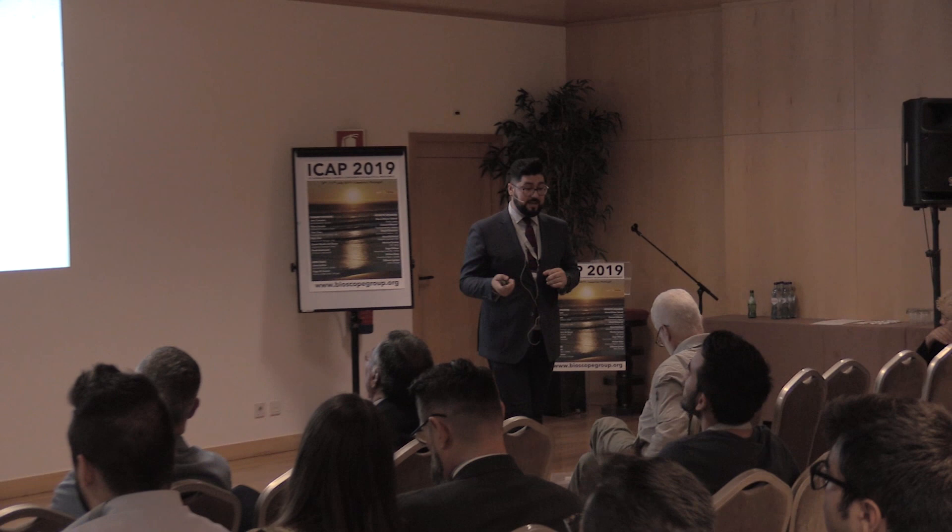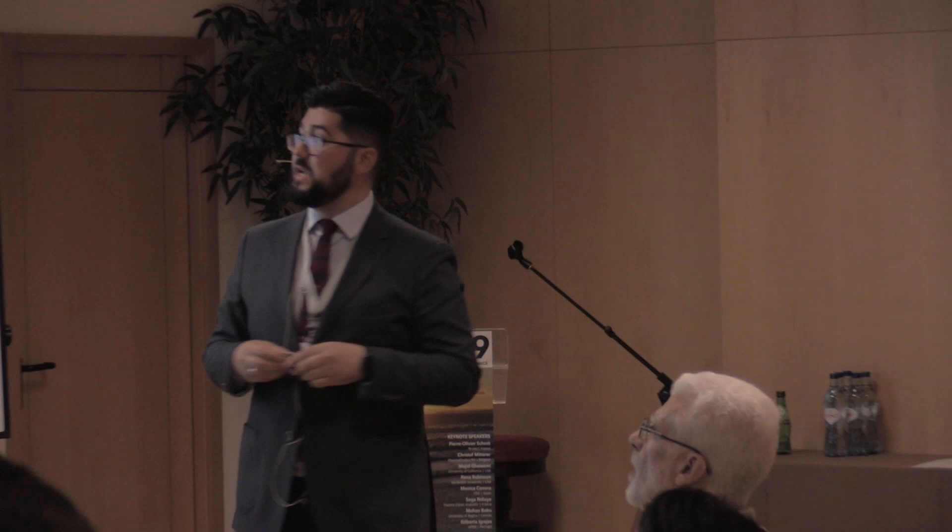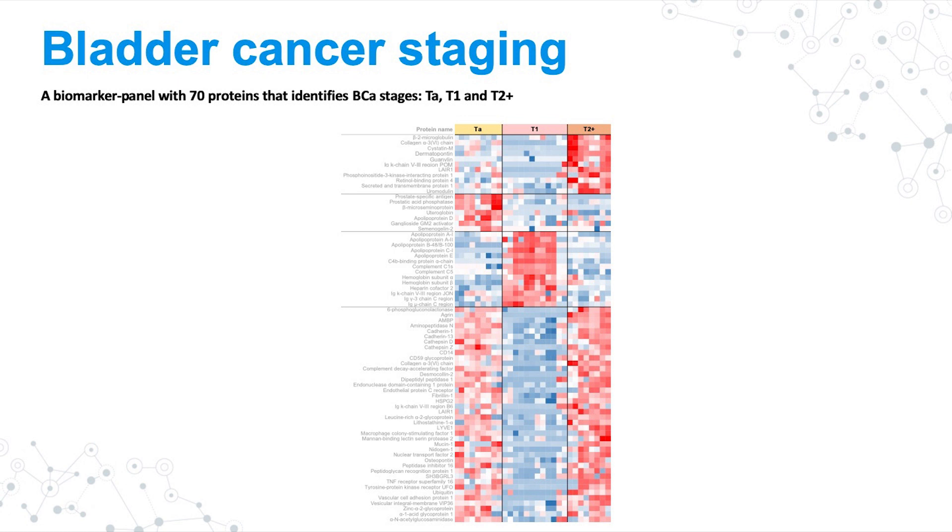We ended up with a fairly big group of proteins — a total of 70 proteins — that can be used as a fingermark of the different stages. What is represented here is the proteins at the different stages, and the color codes represent the abundance: red means more abundant, blue means less abundant. You can identify patterns for differentiation: this group of proteins can differentiate stage T2+, this group can differentiate TA, and here you can differentiate T1 very well because the levels of these proteins are down-regulated compared to the other stages.